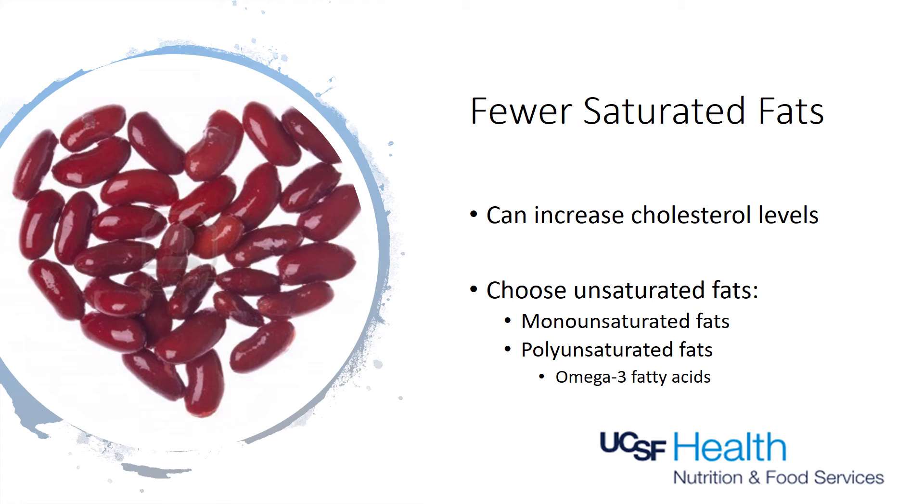Saturated fats tend to be solid at room temperature and come from animal sources, while unsaturated fats are usually liquid at room temperature and come from plant sources. Saturated fats are more often found in animal products and contribute to higher blood cholesterol levels, which can increase your risk for heart disease. Red meat, dairy products that contain whole milk, as well as butter and egg yolks contain a fair share of saturated fats.